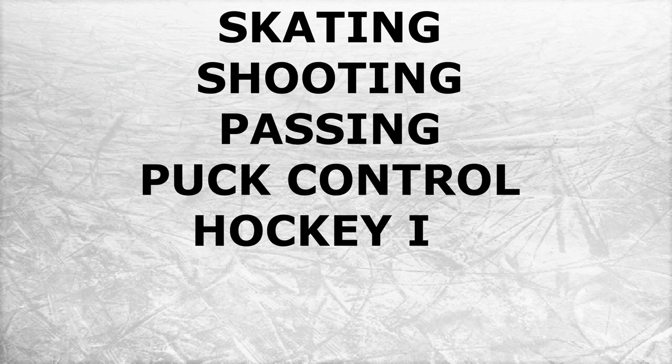Now we're going to get into video analysis. As always, we're going to look at skating, shooting, passing, puck control, hockey IQ, compete level, and what he needs to improve on.